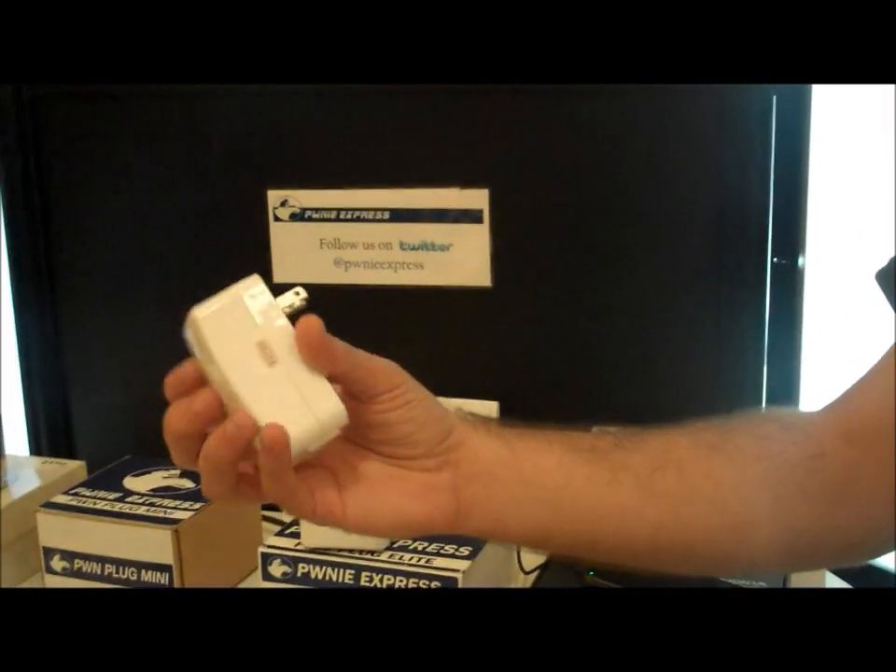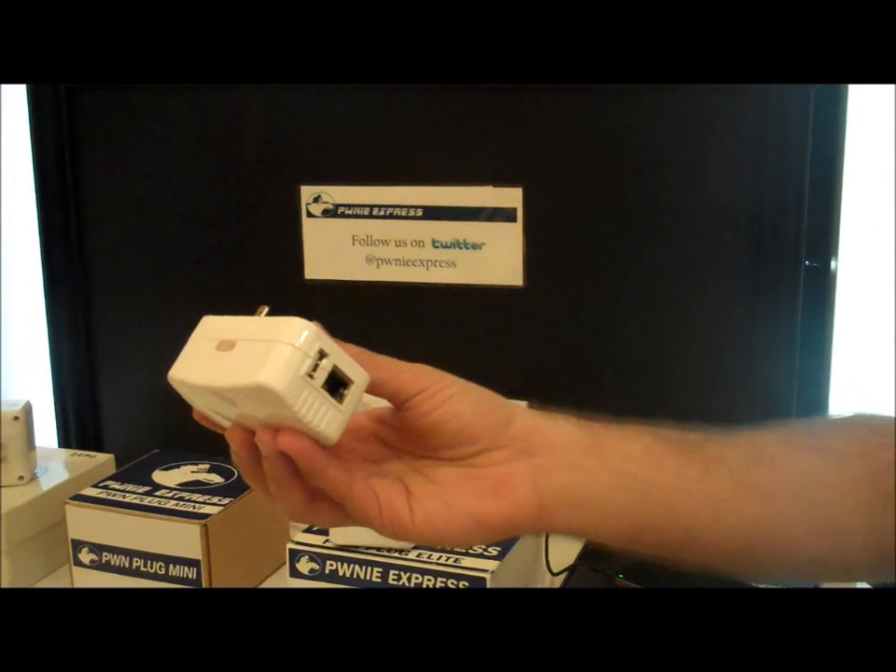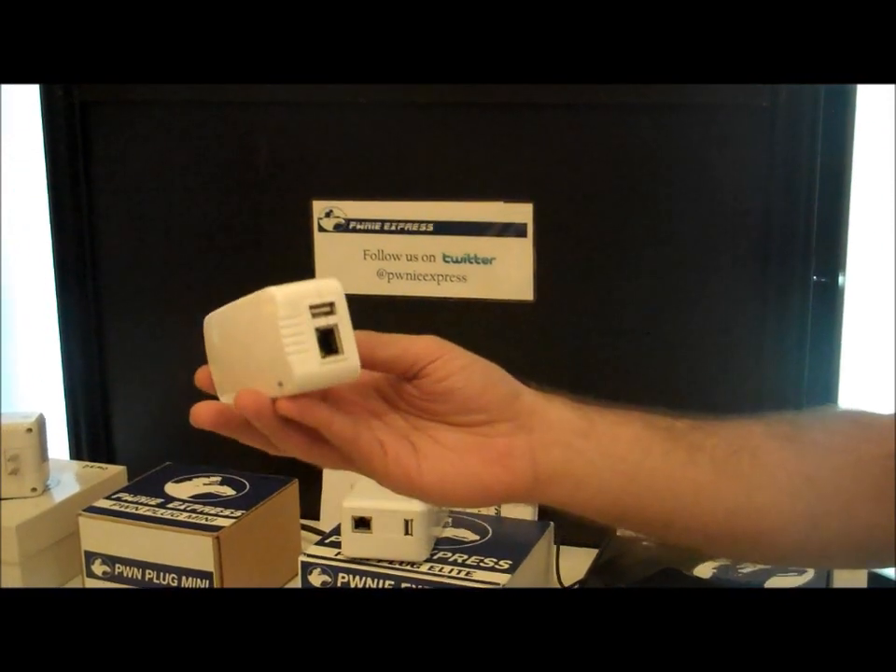We also have a newer one that we're calling the Pwn Plug Mini. That's about half the size of the normal Pwn Plug with the same base specs. It still has a 1.2 GHz processor and 512 MB of RAM — it's just much smaller.